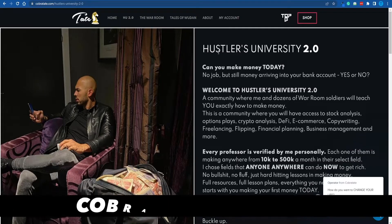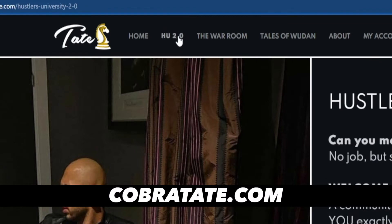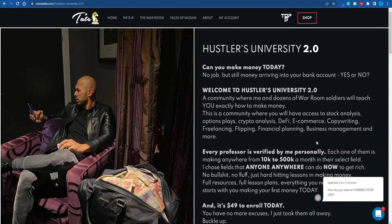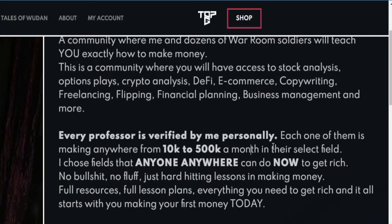First and foremost, what you've got to do is connect to the platform, and this is where you can switch over to the tab called HU 2.0. Put it very simply, the Hustlers University community is structured in the form of a Discord server where people can learn all sorts of different ways of making money online — everything ranging from e-commerce and copywriting to decentralized finance and crypto analysis.